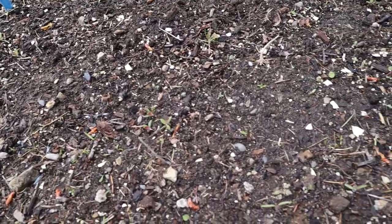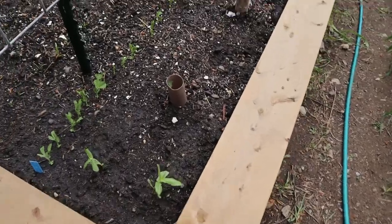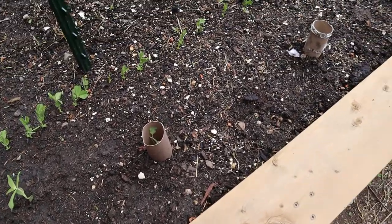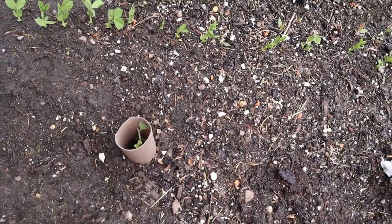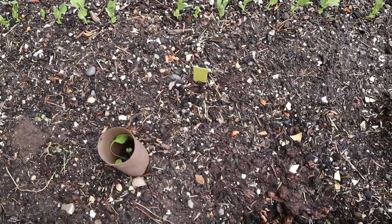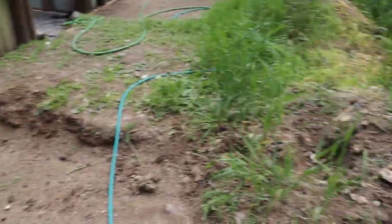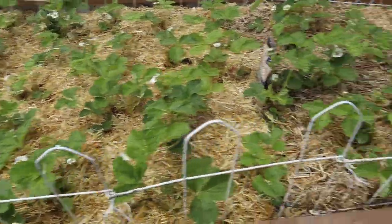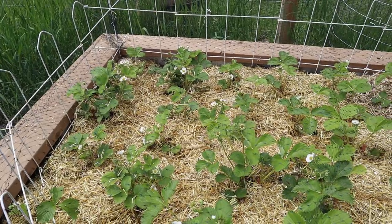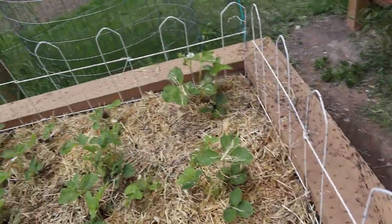In front of the bloomsdale spinach are the purple haze carrots, which are barely coming through the ground. Over on this side I have my snap peas and more calendula. In these two planters is my early snowball cauliflower, and the next three have my cheddar cauliflower — the heads on it are orange. And I got my strawberry bed all weeded with straw on it. I took half the netting off, flipped it over, weeded it all, and put the straw on. It wasn't too bad after all.